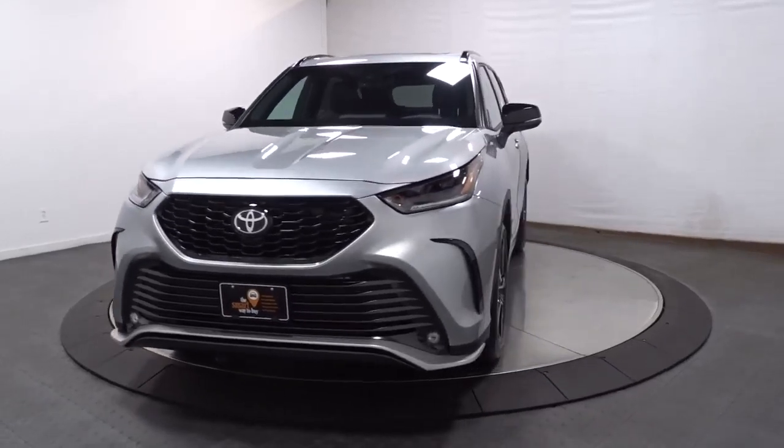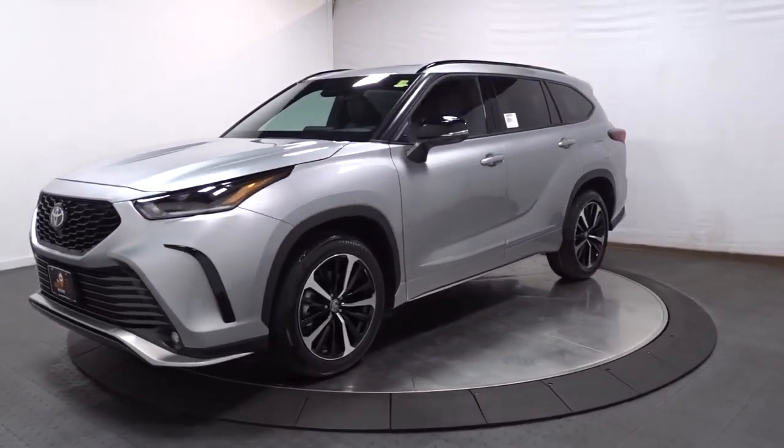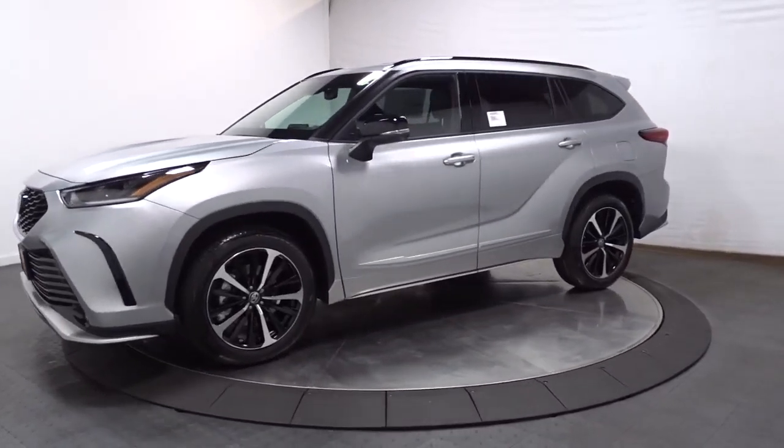Get acquainted with the 2023 Toyota Highlander. From daily drives to epic road trips, this Highlander has you covered.